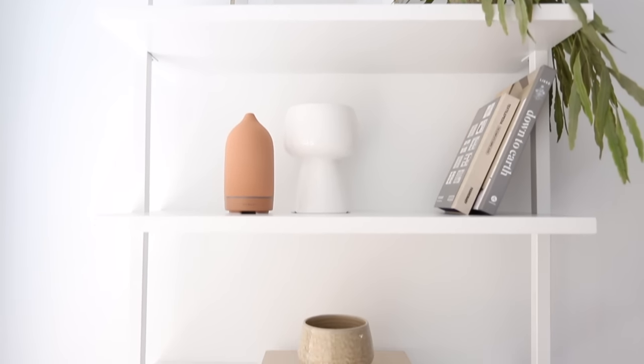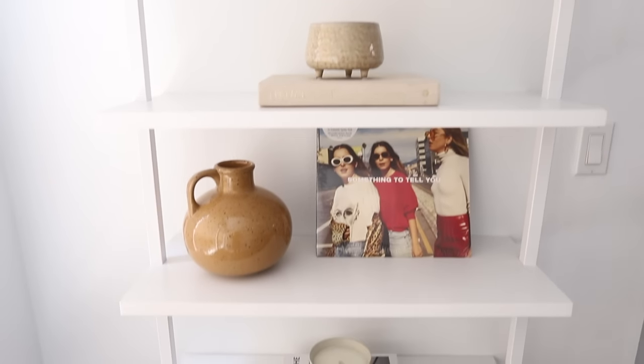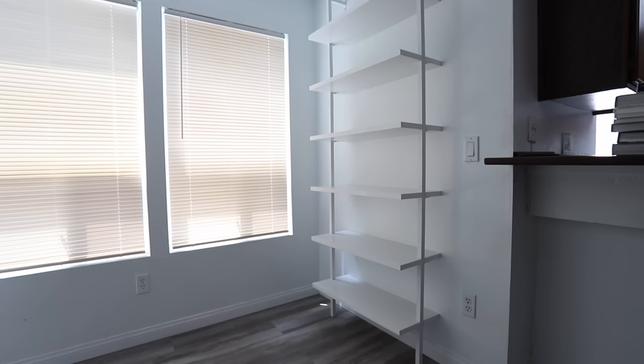Hello everyone, for today's video I'm sharing some really awesome affordable furniture options from Nathan James. They were kind enough to sponsor today's video and send over this bookcase — the Theo Ladder bookcase.